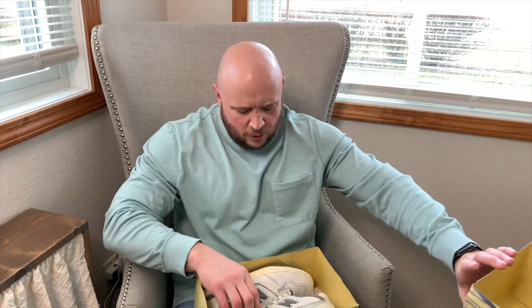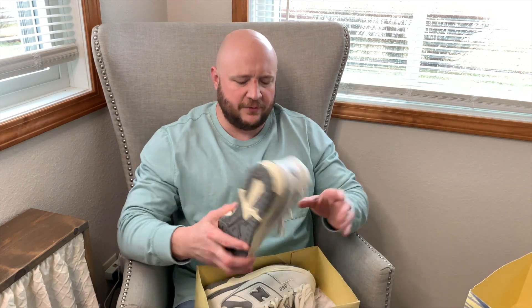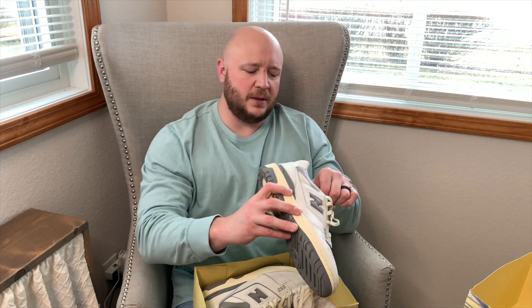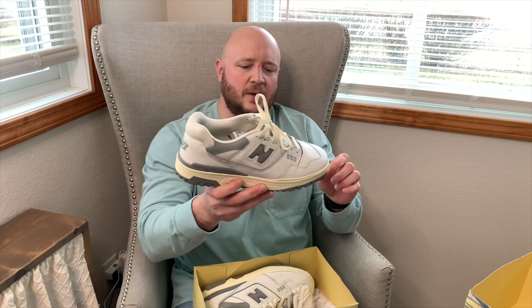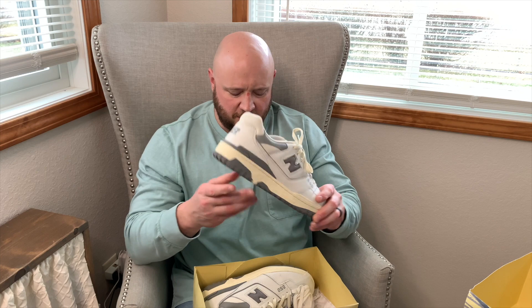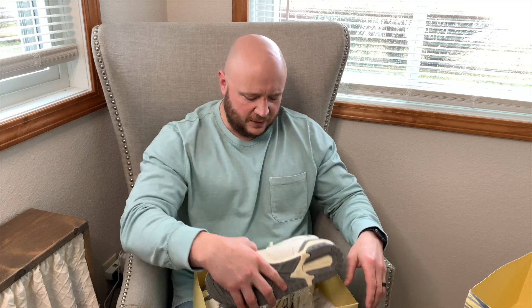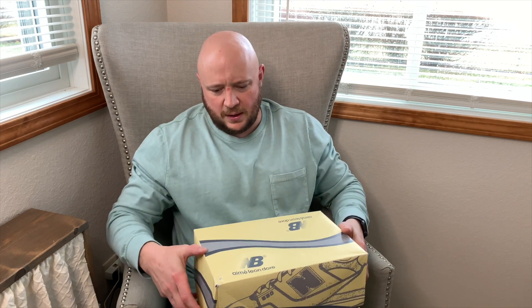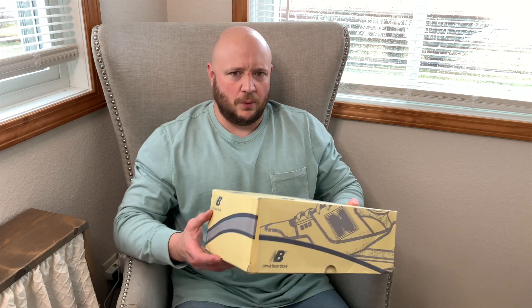Now getting into some more heat. Next up is the New Balance ALD 550 collab. I like these and wear them frequently — super simple, can't go wrong. I need more 550s in the collection. These were part of a trade, and the next shoe was part of that same trade.